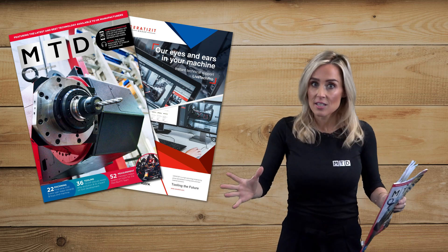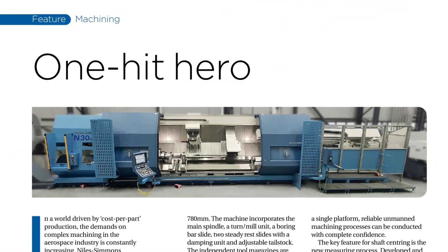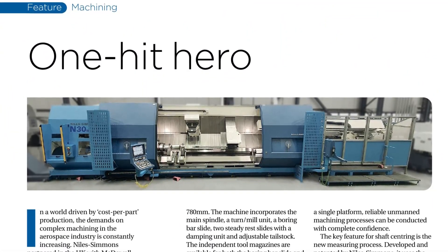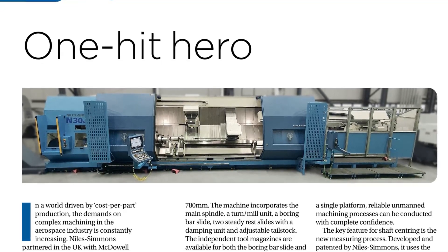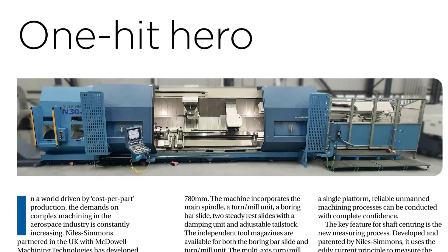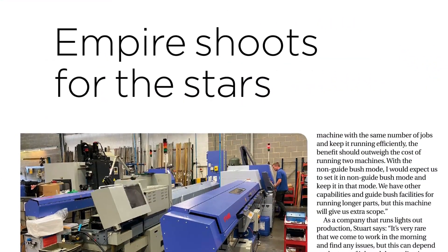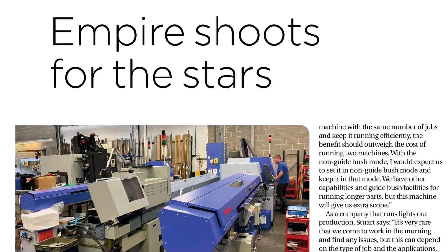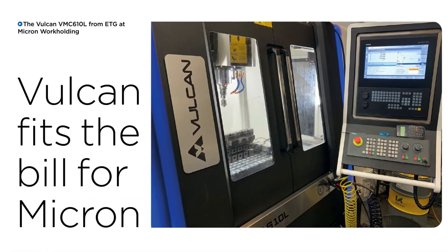Other great stories in our machining section include this one-hit hero, the Niles Simmons N30MC machine available from McDowell Machining Technologies in the UK — a robust and sophisticated, huge multitasking millturn machine. Another new star machine at Empire Manufacturing, the SR32J2 Type-B, and the installation of the Vulcan VMC from ETG at Micron Workholding.